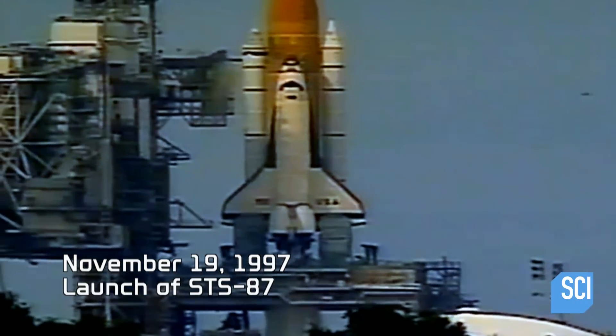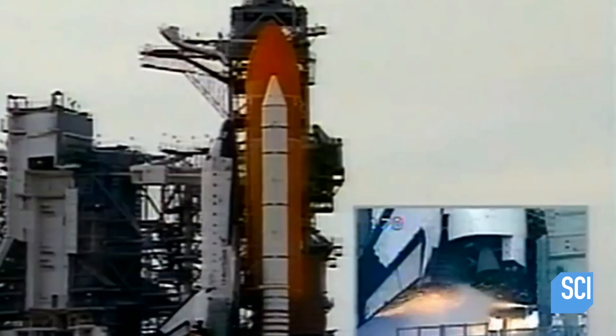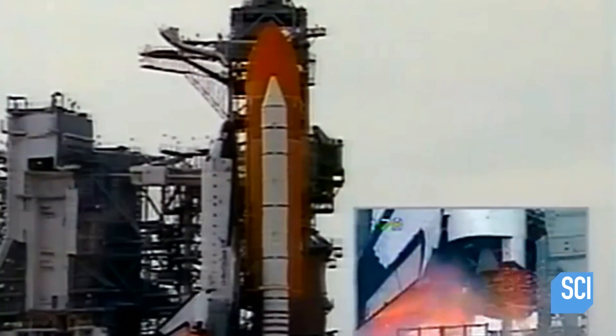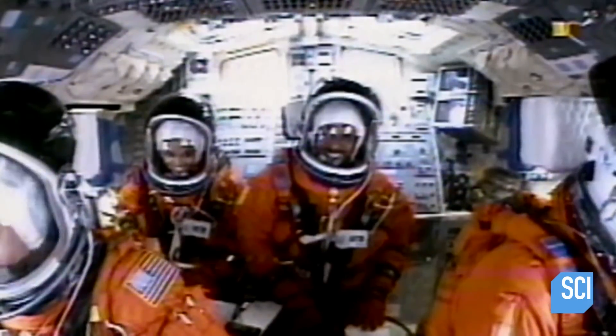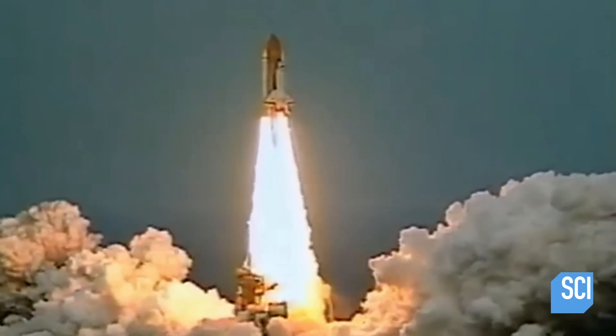November 1997. Columbia Space Shuttle Flight STS-87 launches from Cape Canaveral, Florida. We went from zero to 17,500 miles per hour in only eight and one-half minutes.